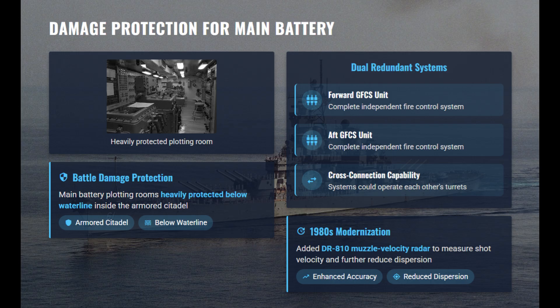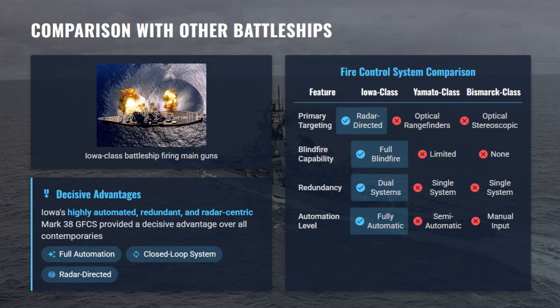Compared to rivals, the Iowa system was unmatched. Japan's Yamato relied mainly on optical rangefinders and limited early radar incapable of full fire control. Germany's Bismarck used primitive FUMO radar and manual optical corrections. Even earlier U.S. battleships like the South Dakota-class lacked Iowa's redundancy, stabilization, and automation, which made Iowa the pinnacle of radar-directed gunnery.